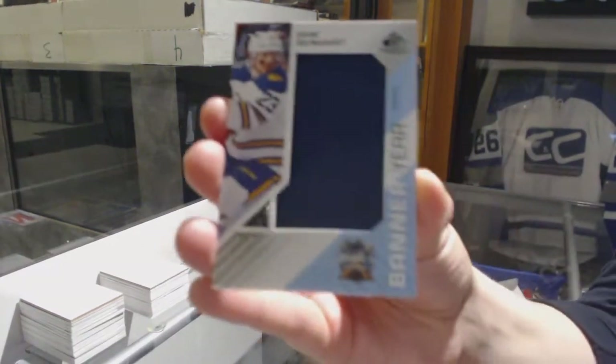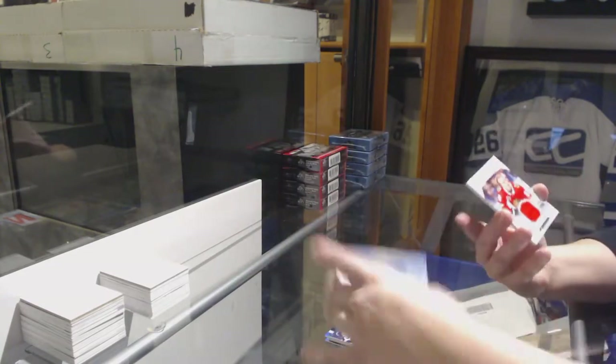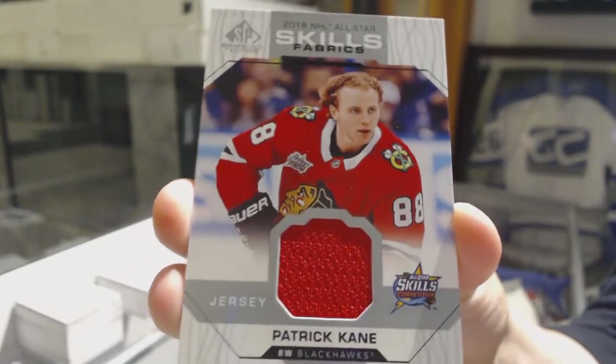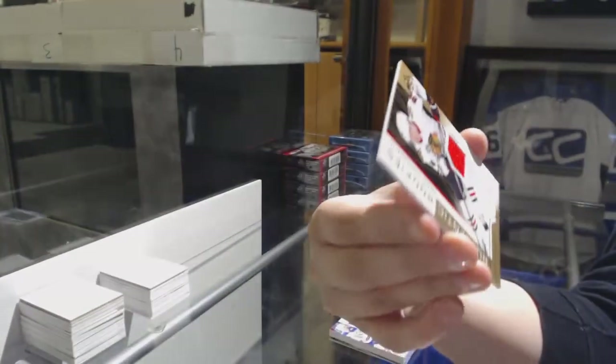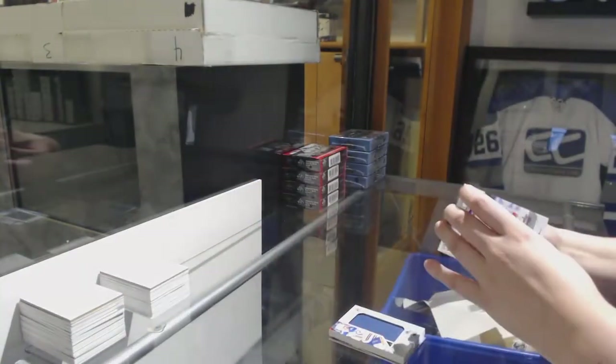Sam Reinhart banner year for the Buffalo Sabres. All-star skills fabrics jersey for the Chicago Blackhawks, Patrick Kane. And number to 499, Henry Yokiharu, Chicago Blackhawks, Rookie.